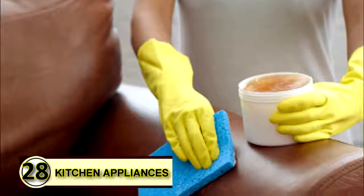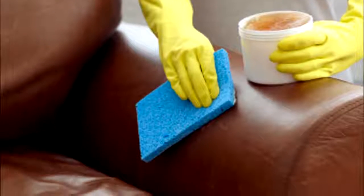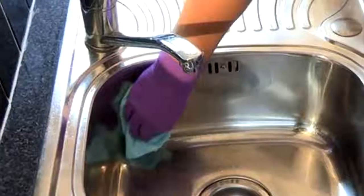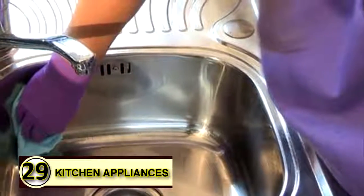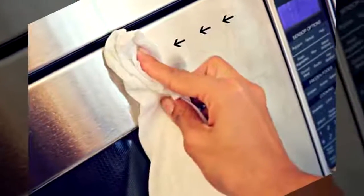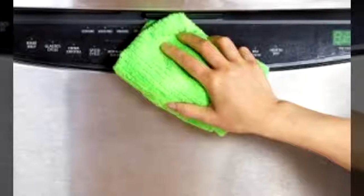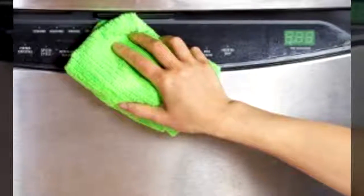Tip number twenty-eight: lubricate kitchen appliances. Rub a thin layer of coconut oil over the blades of kitchen appliances to keep them running smoothly. Be sure to store in a cool place so that layer stays firm. Number twenty-nine: metal polish. Rub a bit of coconut oil over metal with a soft cloth, let it sit for a minute, then buff to a shine. It helps to wipe the surface free of dust before applying.